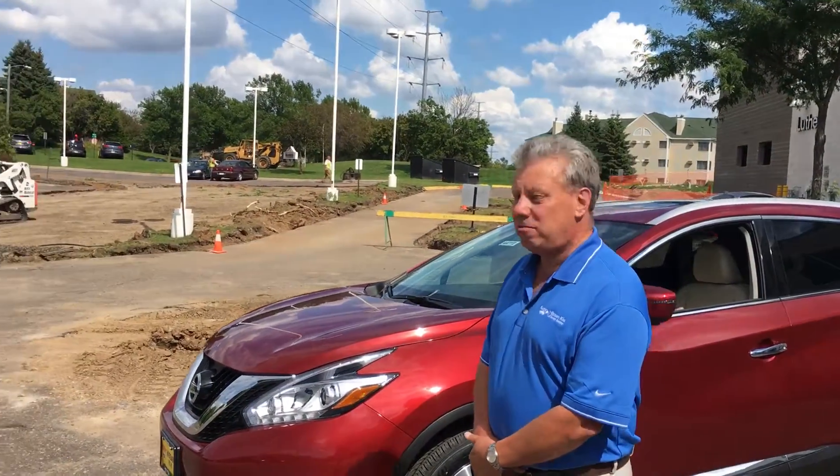Welcome to Luther Nissan Kia. My name is Rich Adamson. I'm here today to introduce you to our Murano. It's a beautiful car, and also to let you know that we have a construction sale going on. As you can see in the background, we are still open for business.